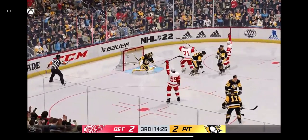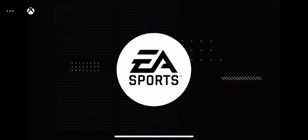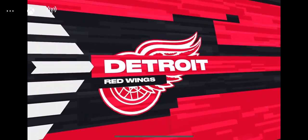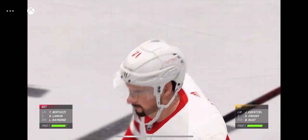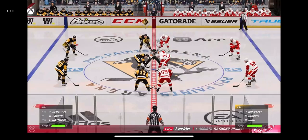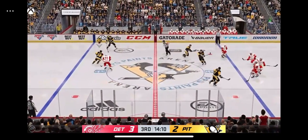Scooped up along the wall by Larkin — puts it in the goal ahead. Goal! You've finally got the lead; you've worked so hard to get in front — don't give it up now. The Red Wings will try to protect this one-goal lead here now in the third. The more you do it, the more comfortable you get at it, but they've got this lead and you want to control the pace going home.